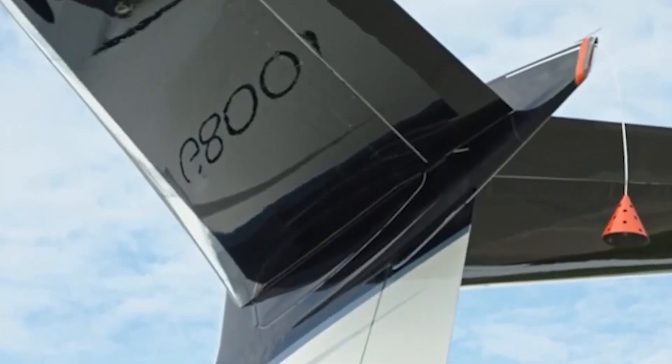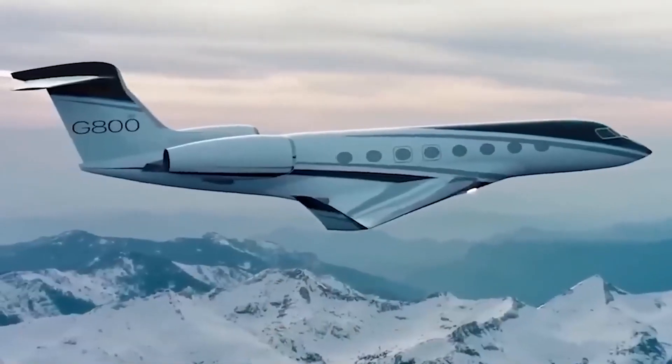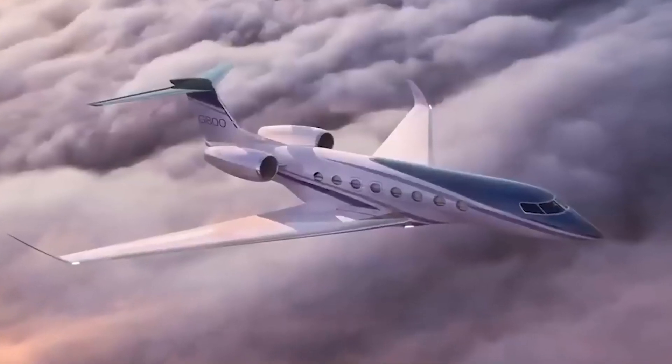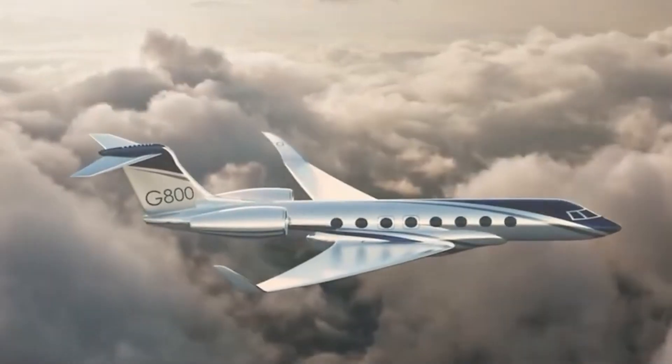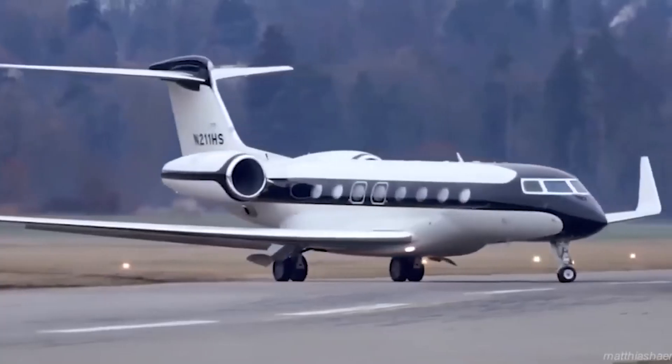The latest drop of the G-800 might have left us hanging in the shadows, but we've got the insider scoop on the five key things you need to know. As the heir apparent to the illustrious G-650 family, the G-800 is all set to soar through its FAA certifications next year, with deliveries hot on its tail. Within just a year, this jet could be making waves in the private aviation sphere.